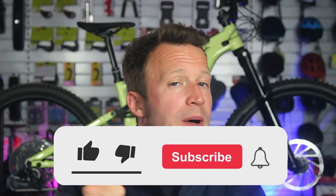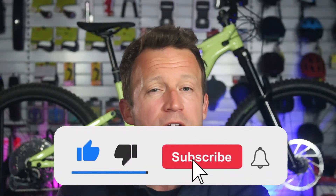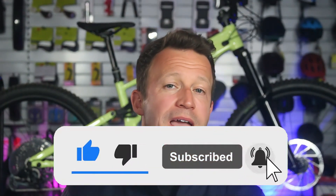If you're enjoying this video, please take a second to hit that like button and subscribe — it really helps us keep the content coming and keeps you in the loop of all things eMTB.